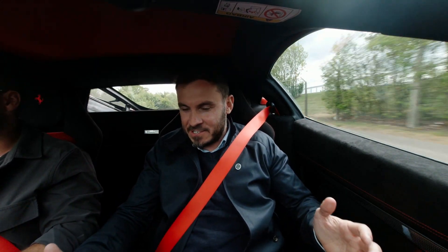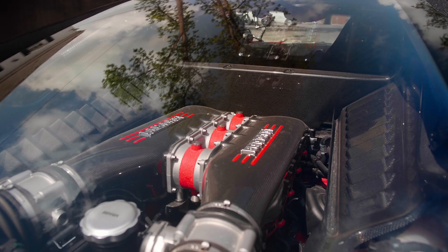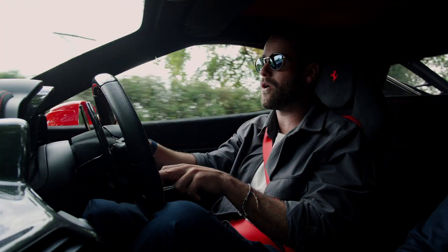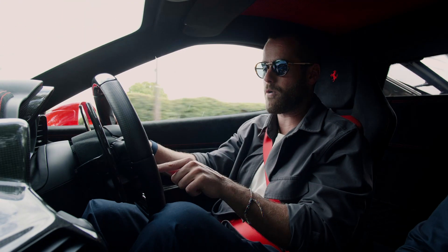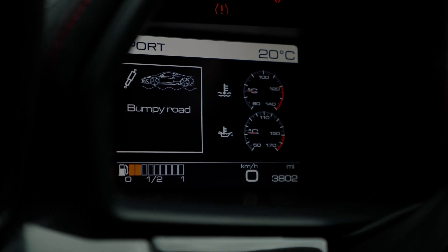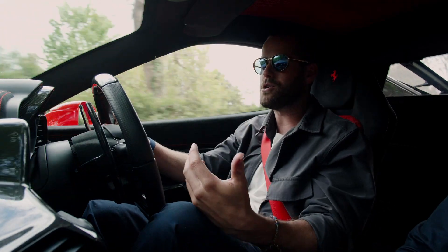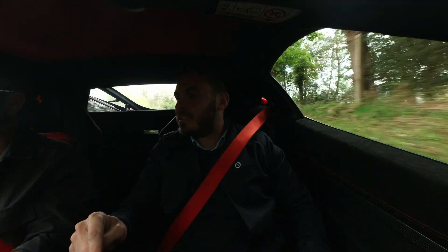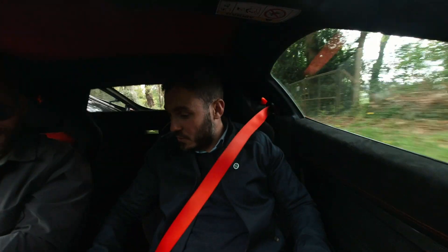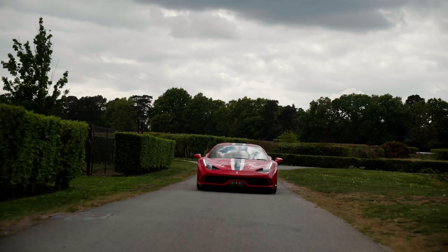First impressions: it's actually quite comfortable to sit in here. It's obviously raucous sounding but the seats are beautifully holding. It is a nice place to sit. What we've got here is a bumpy road setting — those familiar with Ferraris will recognise it. There's a little suspension button on the steering wheel; you press it and the dampers slack off a bit, making it more palatable for UK roads. We've also got nose lift as well.